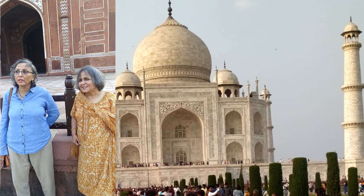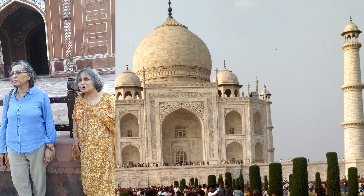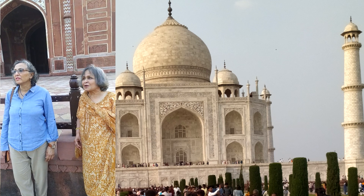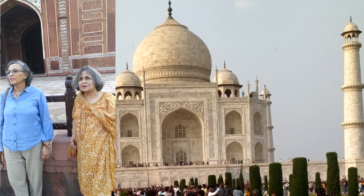The Taj is there, complete, in front of you, in one piece. Although you can see the cleanliness has gone. The shine is not there anymore — it is looking quite dull. I don't remember it looking like this before.